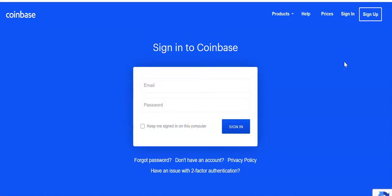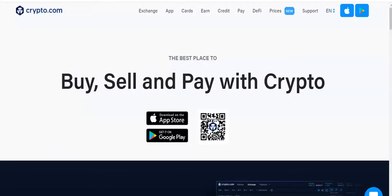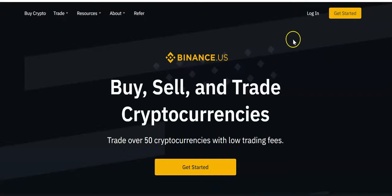Today we're going to talk about the three best exchanges to buy cryptocurrency. Those three exchanges are Coinbase, Crypto.com, and Binance.US if you're in the United States, or regular Binance if you're not.